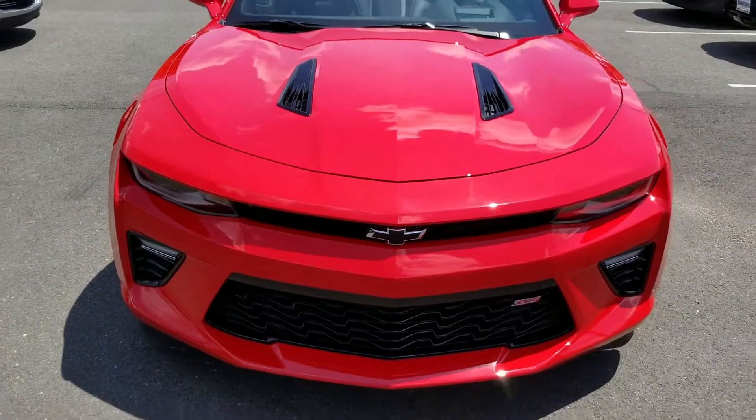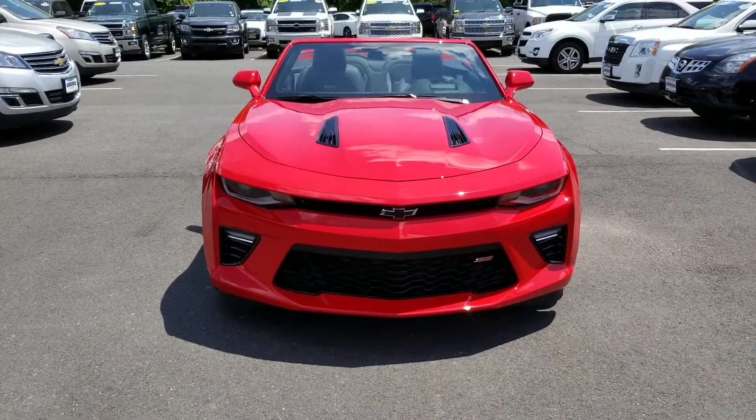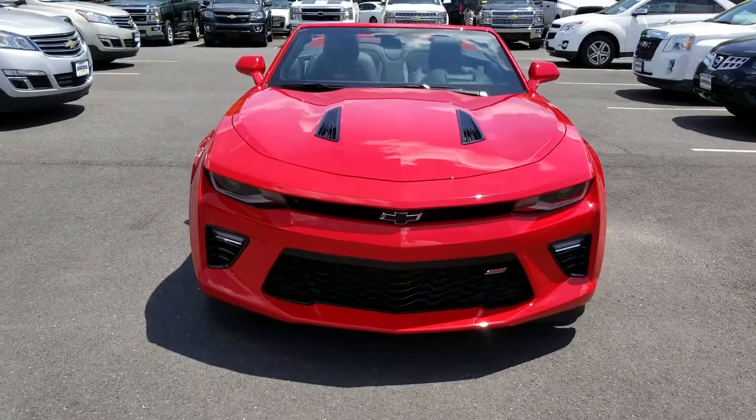Hello Gene, this is Sayed at Bridgewater Chevrolet. Just wanted to send you the video of the Camaro 2SS 2018 I have in stock.